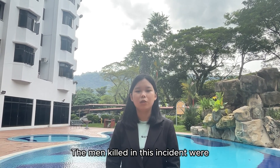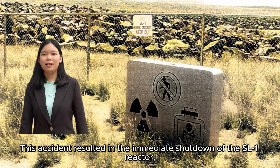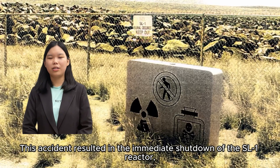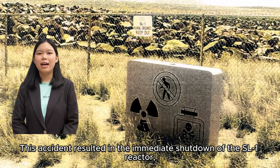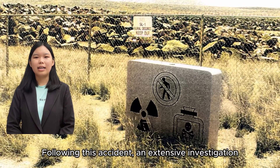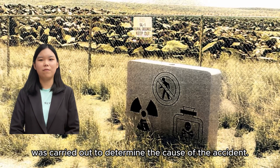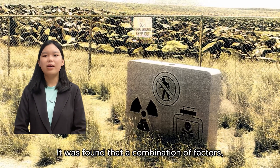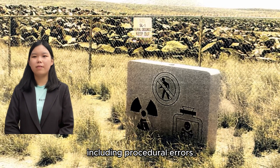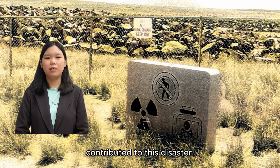The crew members involved were two army specialists and one Navy electrician's mate. This accident resulted in the immediate shutdown of the SL-1 reactor, and the reactor building was heavily contaminated with radioactive materials. Following this accident, an extensive investigation was carried out to determine the cause of the accident.